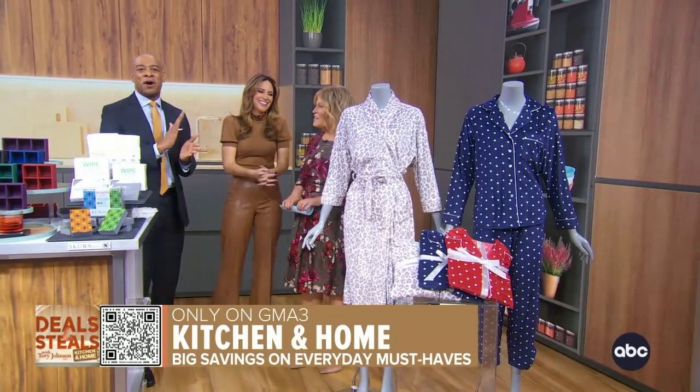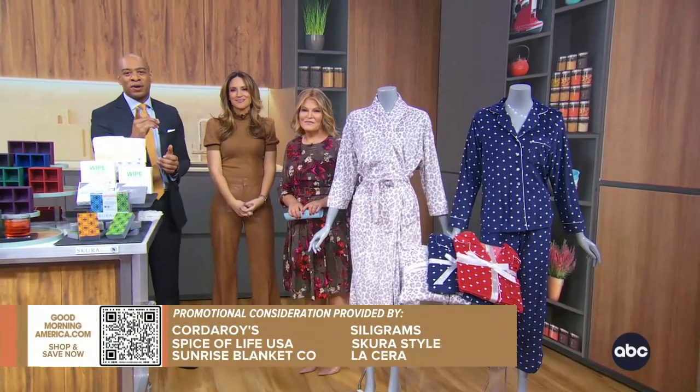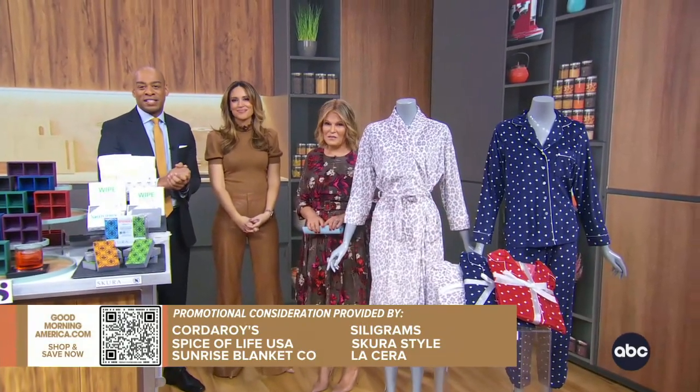Thank you very much, Tori. Thank you to all these amazing companies and these great deals. To get yours today, go to the QR code on your screen or visit our website for all the best deals.